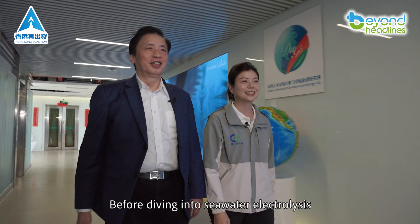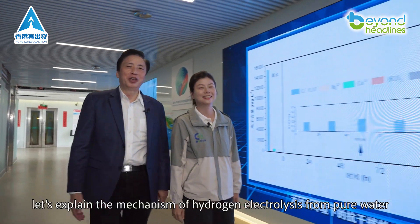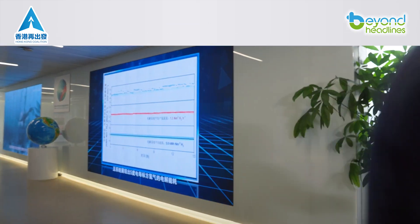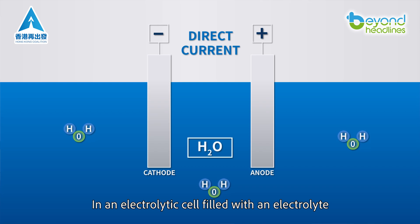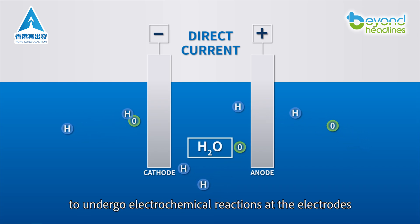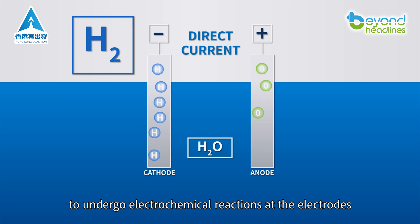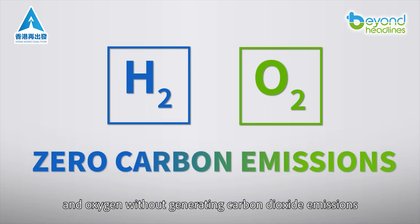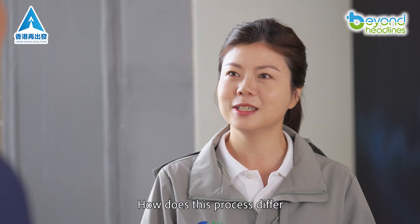Before diving into seawater electrolysis, let's explain the mechanism of hydrogen electrolysis from pure water. In an electrolytic cell filled with an electrolyte, a direct current is applied, causing water molecules to undergo electrochemical reactions at the electrodes. This process breaks the water down into hydrogen and oxygen without generating carbon dioxide emissions.